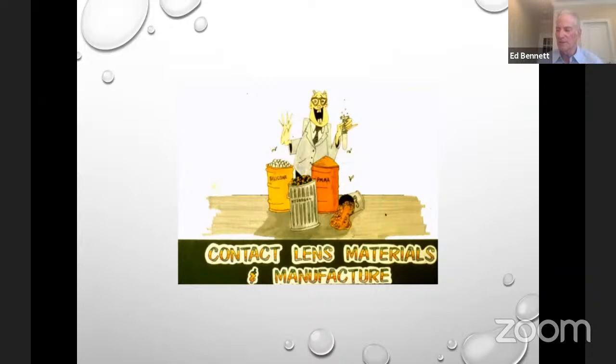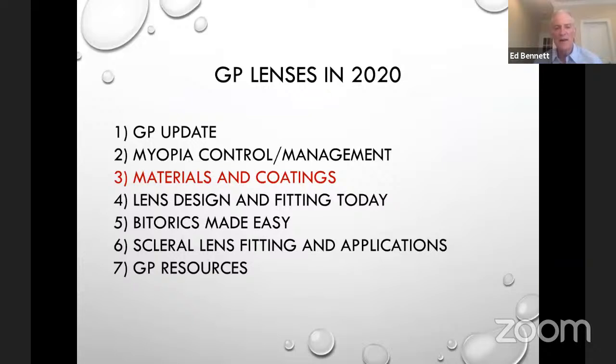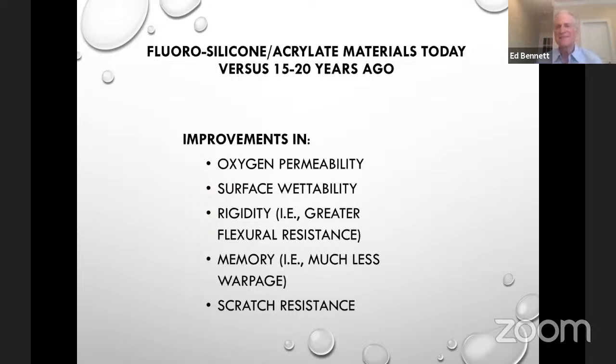Let's switch gears now to materials. What's going on in 2020 in terms of GP materials and coatings? A lot of people say there haven't been any improvements, but I go back to the PMMA days — I'm a 53-year wearer of rigid lenses. What I have seen is more oxygen-permeable materials and more consistent surface wettability. These lenses are much less likely to warp or scratch. Early GP materials, if you dropped one and picked it up, were very likely scratched — today's materials don't warp or scratch as easily.